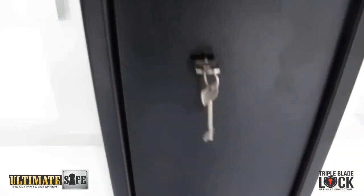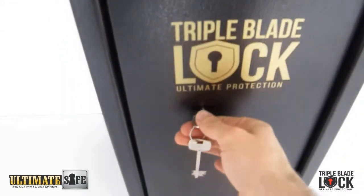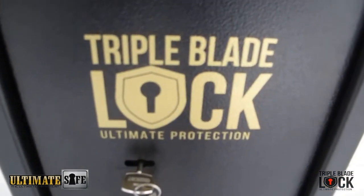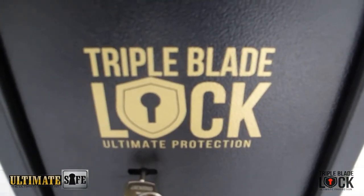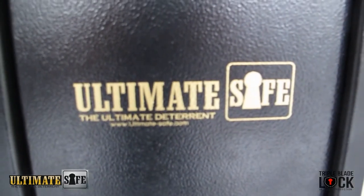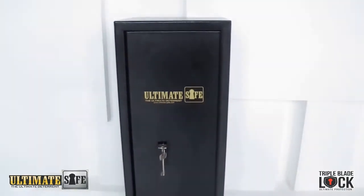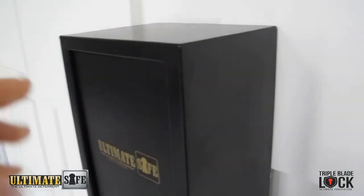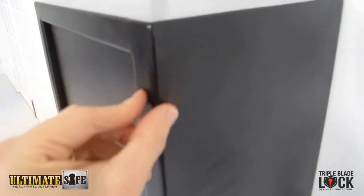It has two sets of keys and two spares. With its unique triple blade lock system, it is the brand — the Ultimate Safe. It also comes with a nice powder coated finish.